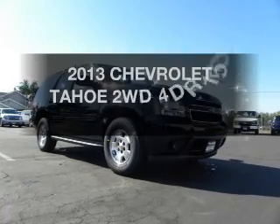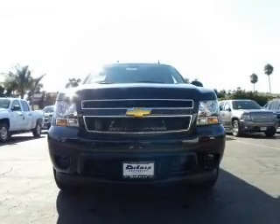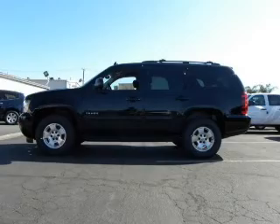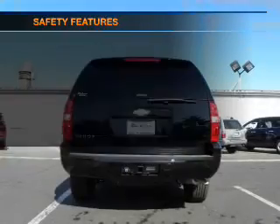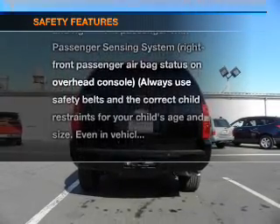Get noticed in this 2013 Chevrolet Tahoe. This is the set of wheels you've been looking for. The powertrain includes rear-wheel drive with a powerful 8-cylinder engine connected to a smooth-shifting automatic transmission. If safety is a high priority, rest assured knowing these top safety components are included.